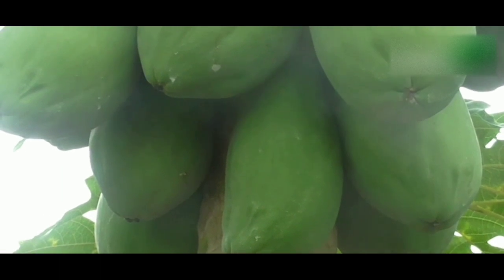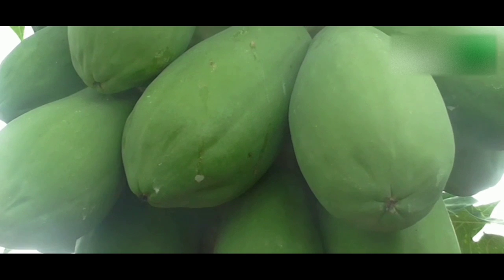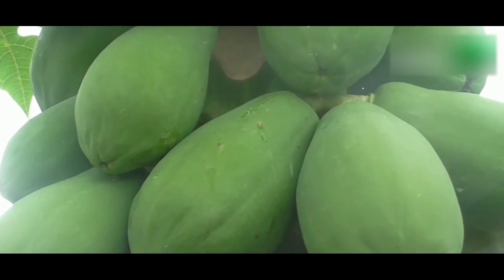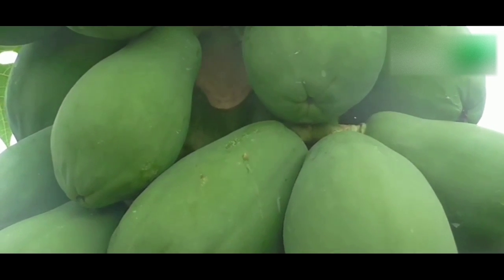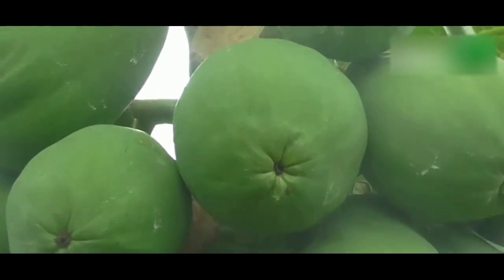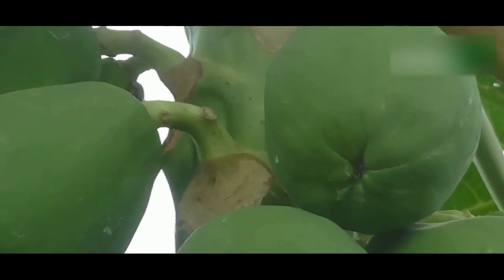Solo papaya: The Solo papaya is a smaller variety compared to other papayas. The skin is thin and yellow, and the orange flesh is deliciously sweet. There are small black seeds in the middle of the fruit. Solo papayas are kept refrigerated during storage and transport, with the ideal transport temperature being 10 degrees Celsius.